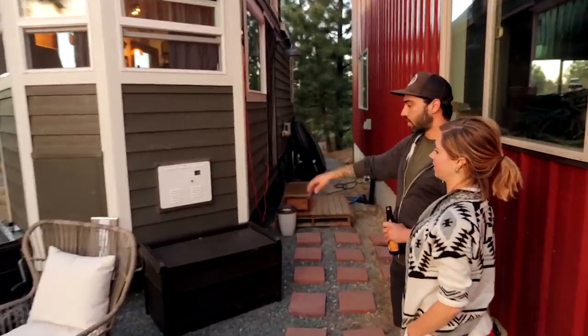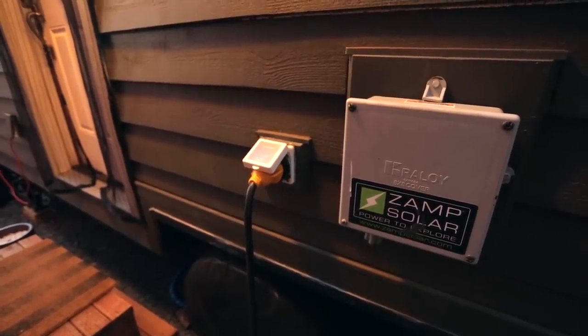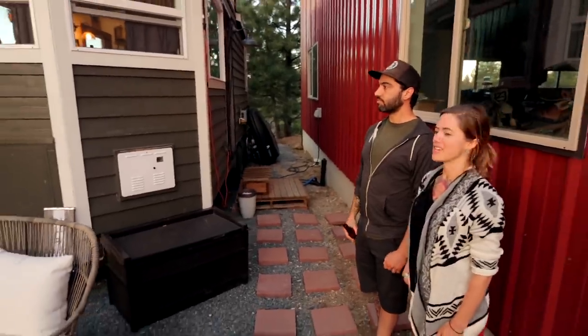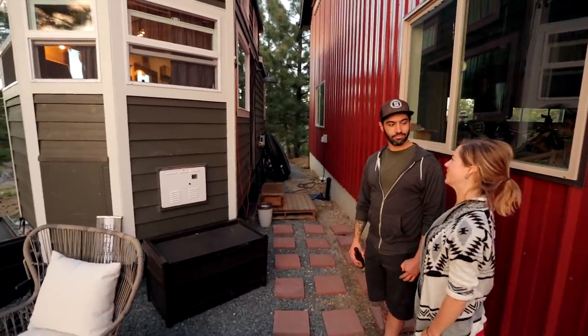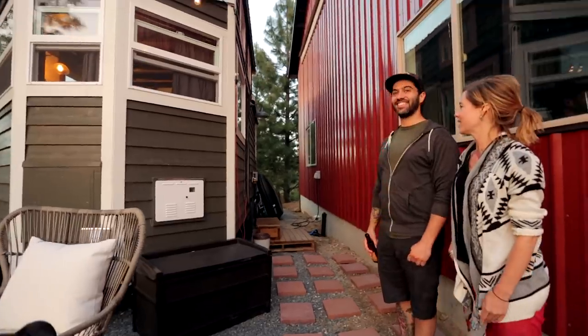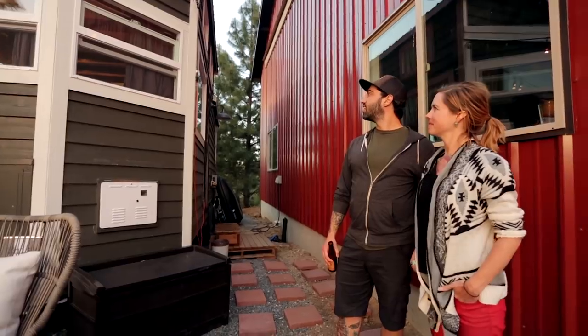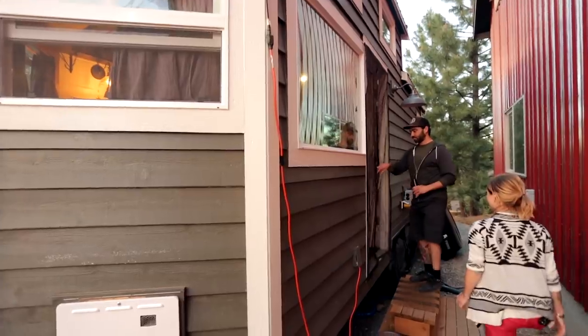Our water heater is right there, and the house is fully wired for solar. We have the solar panels but haven't put them up on the roof yet — soon we will have solar hooked up and we're hoping to fuel all of our usage off of that.